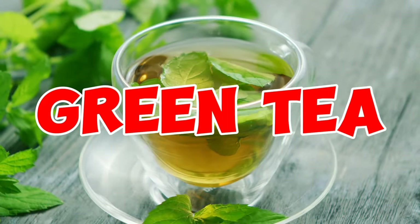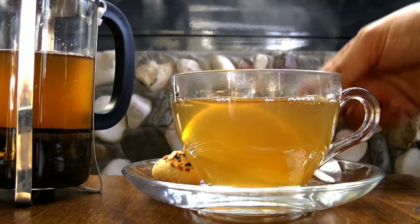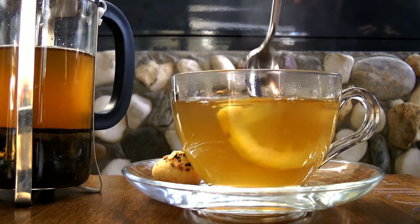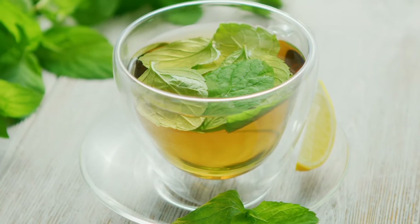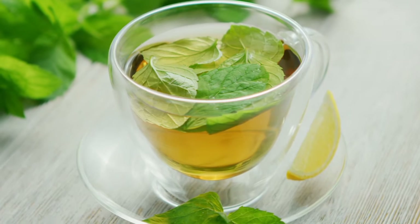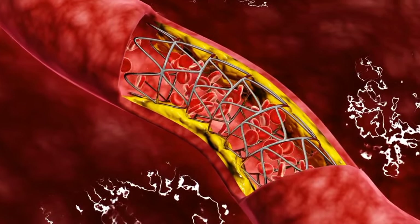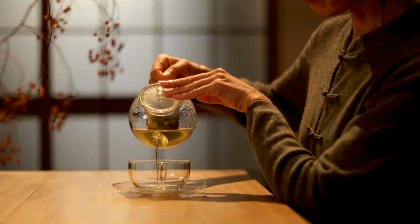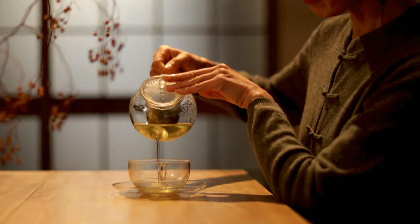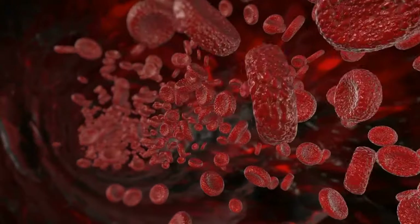4. Green tea. Green tea is abundant in catechins, antioxidants renowned for their positive impact on health. A study conducted in 2020 found that the consumption of green tea led to improvements in cholesterol levels by reducing both total and LDL cholesterol without affecting HDL cholesterol. While further research is necessary to confirm these findings, incorporating green tea into your daily diet is a simple and delightful approach to enhance your cholesterol profile.